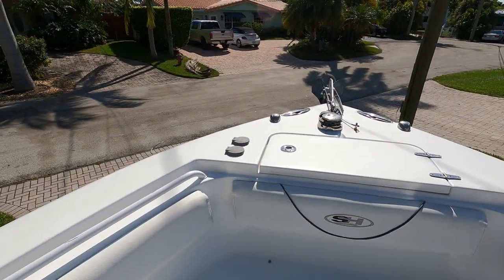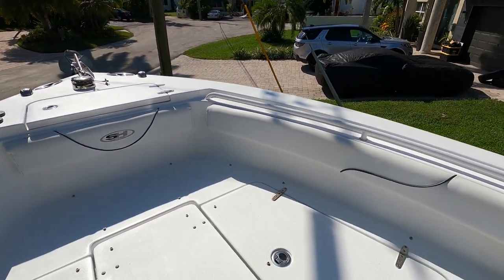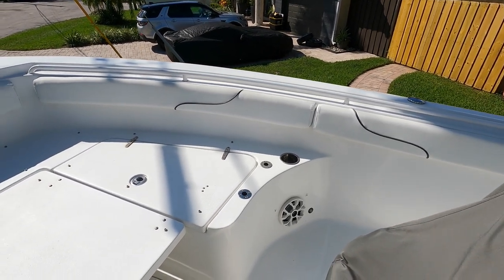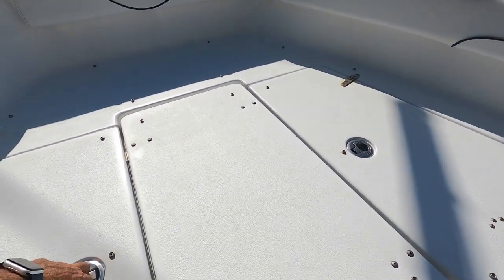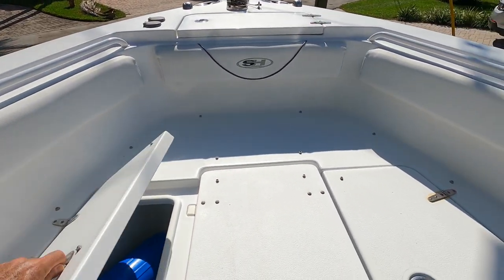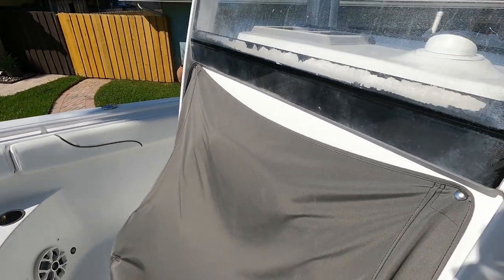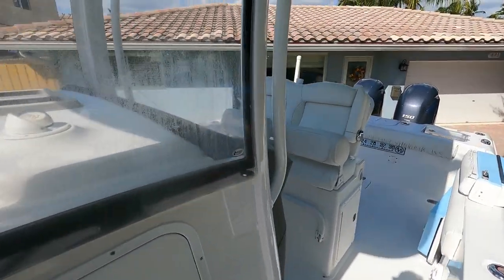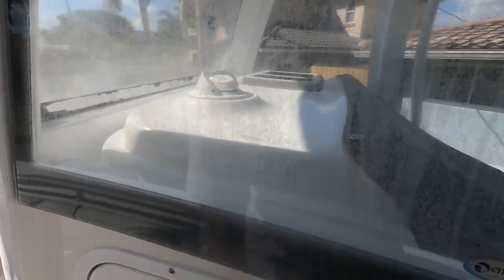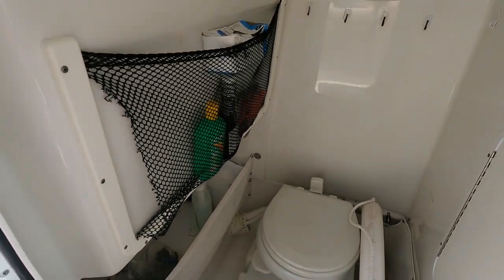There is a windlass with pedals to control it, also controllable at the helm. I have all filler cushions for the front. All boxes have been well cleaned. There are covers for the seat and helm bathroom.